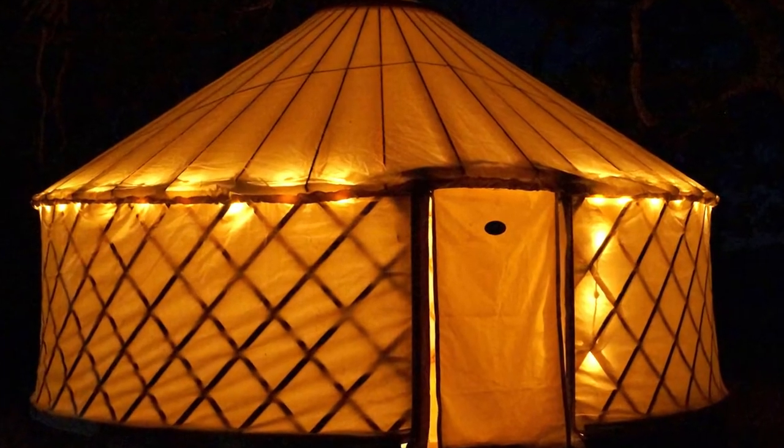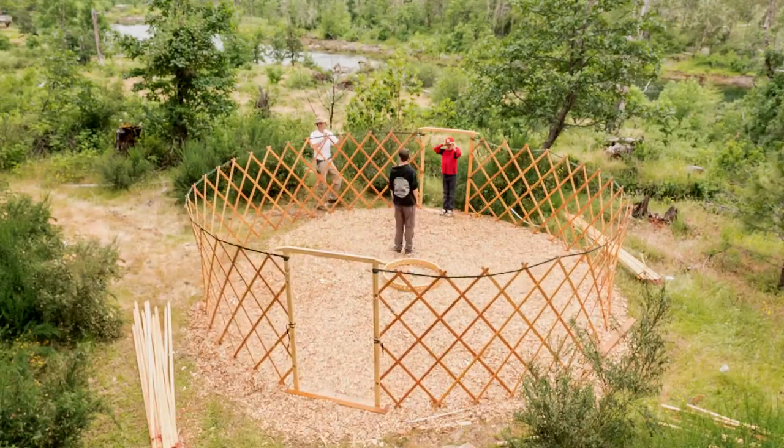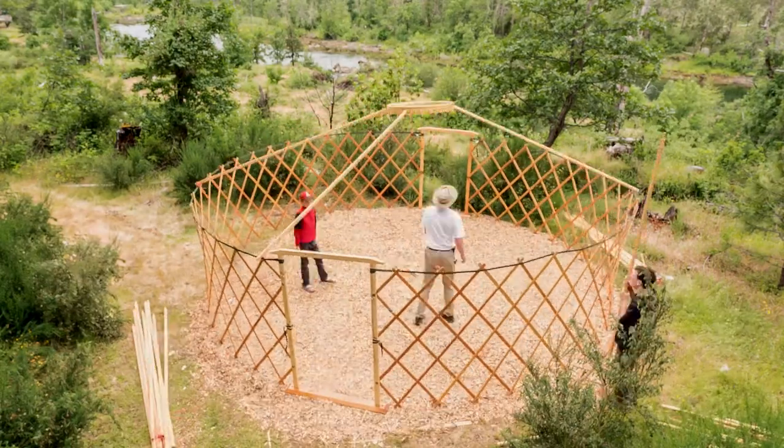This is a full-service setup. We negotiate with the organizers on how many yurts they want, then we come and set everything up a few days before the festival. When the festival is over, we come back, pack it up, and go home. It's very simple and stress-free — the organizer has nothing to do, we just come in and do the whole thing.